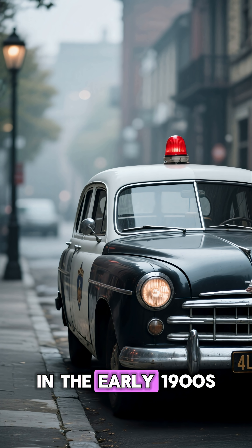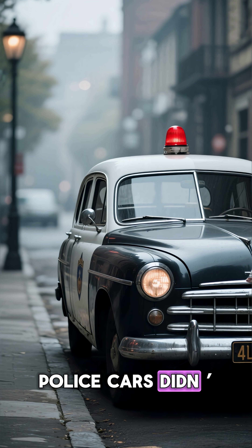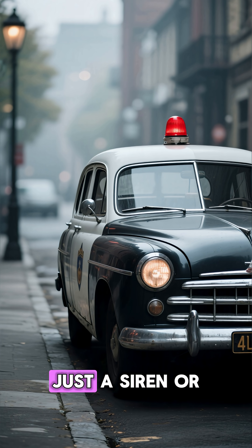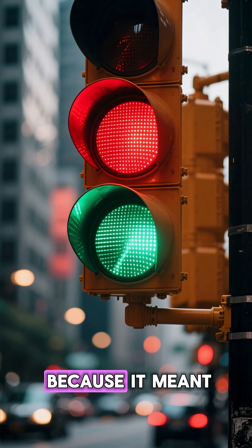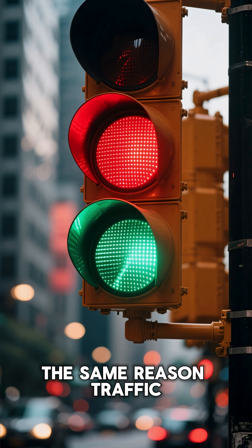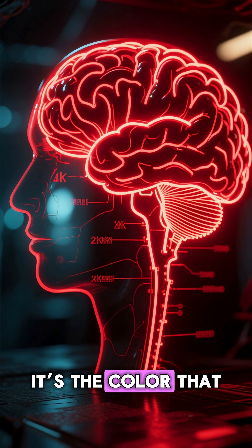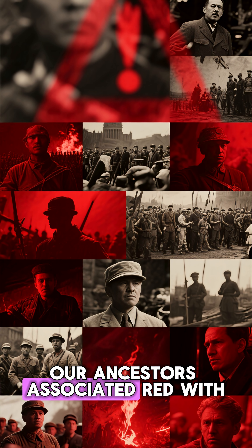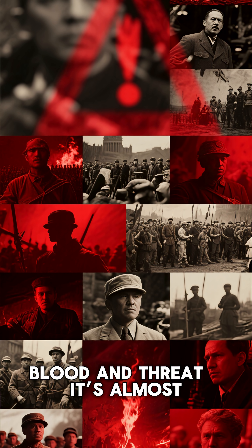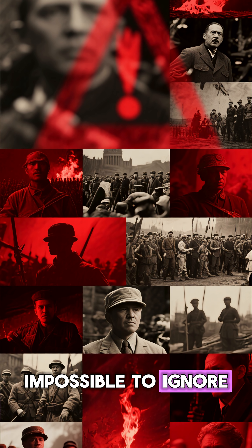Let's rewind. In the early 1900s, police cars didn't even have flashing lights at all — just a siren, or sometimes a single red lamp. Red was chosen first because it meant warning, or stop, the same reason traffic lights use it. It's the color that triggers urgency and danger in the human brain. Our ancestors associated red with blood and threat — it's almost impossible to ignore.